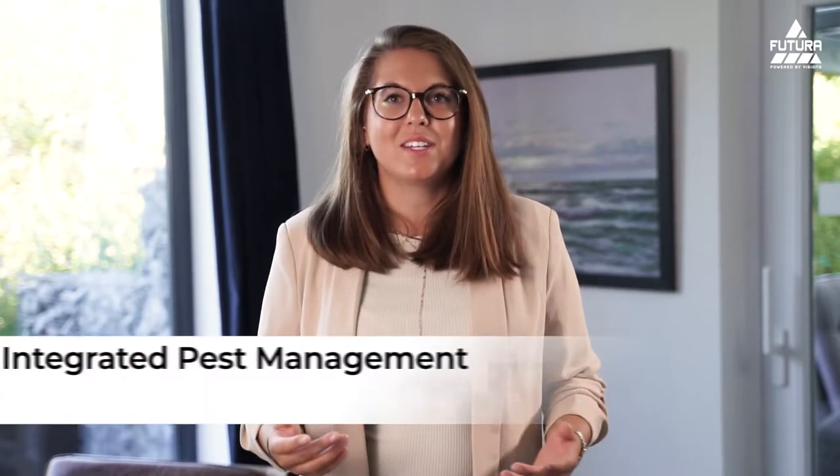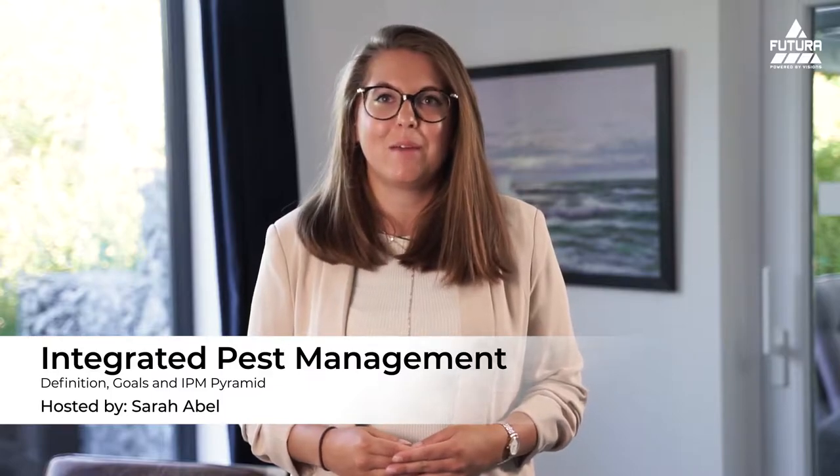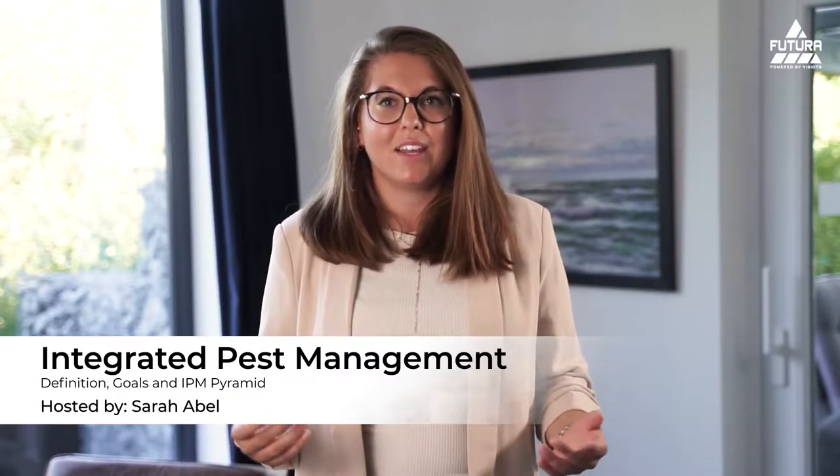Welcome to the video about Integrated Pest Management. Today we talk about the definition of IPM, the goals of IPM and the IPM pyramid. Finally, Dr. Bobby Corrigan, one of the world's most renowned urban rodent experts, and Henry Mott, SEPA president, make a statement.